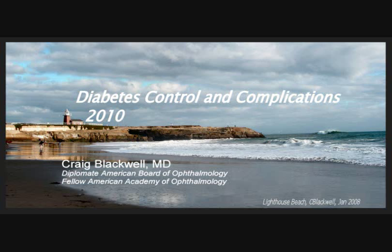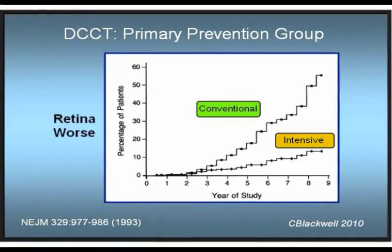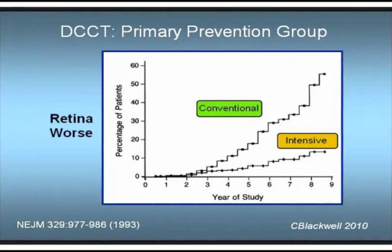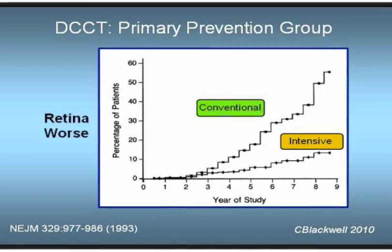This video is about diabetes control and complications. This graph shows the dramatic main result from one of the most important studies ever done about diabetes. The steeply rising line on the left represents the rapid rise in complications in people who are under standard diabetes care at the time.